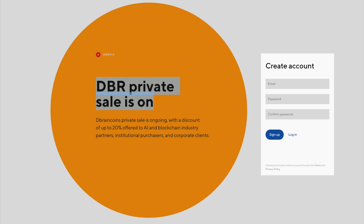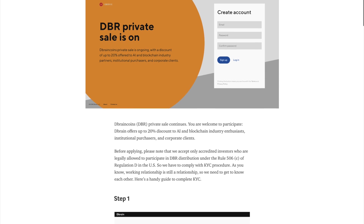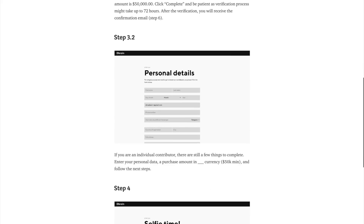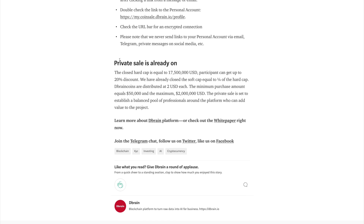As of the making of this video, DBR is currently in private sale, meaning it's being offered at a discount to industry partners. Once the token sale is complete, you'll be able to withdraw your DBR. Details on the private sale can be found in the links down below, but some interesting numbers: the closed hard cap is equal to around 20 million USD, participants can get up to 20% discount, and dbraincoins are distributed at $2 each.